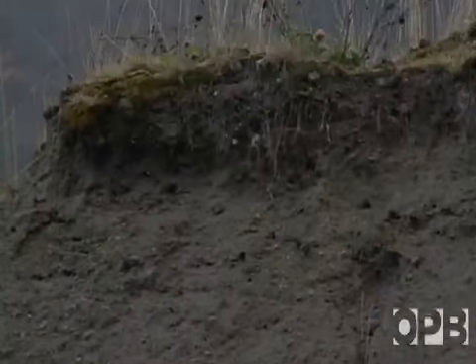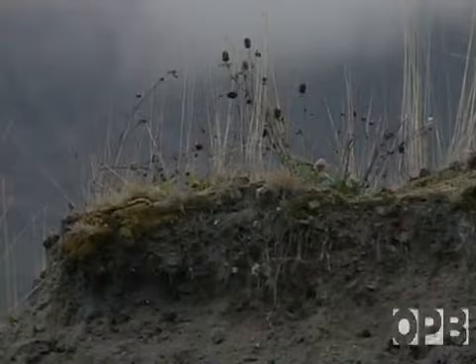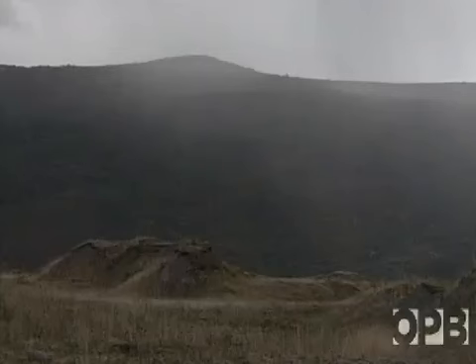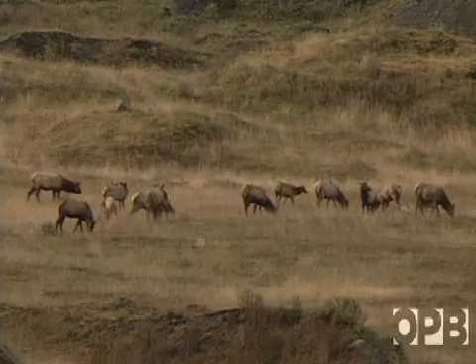A new environment was constructed. Now fragile grasses, dactylus and red fescue are taking root. Common clover also dots the terrain, and with these plants have come the elk. Since the eruption, elk come in from the surrounding areas and settle here.